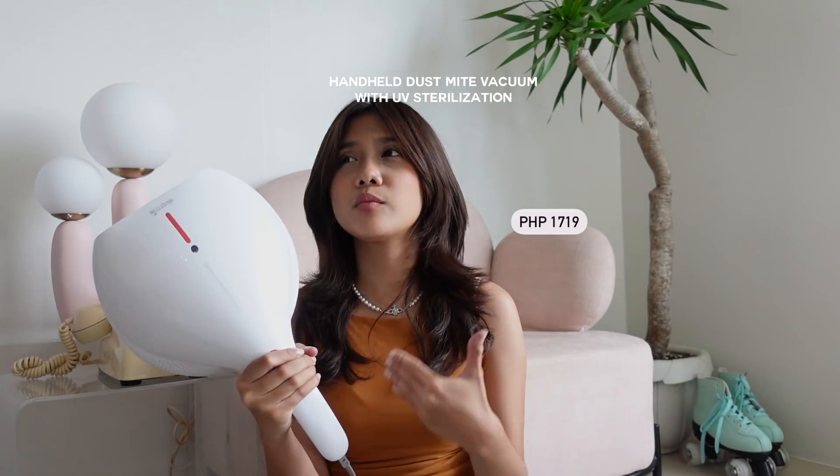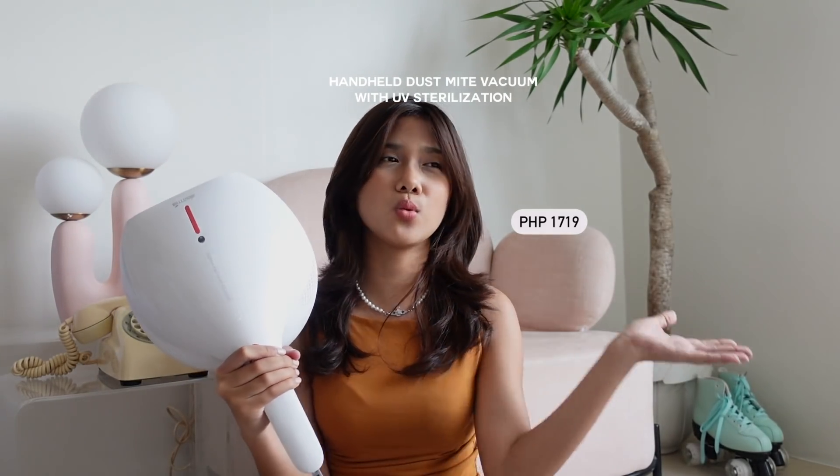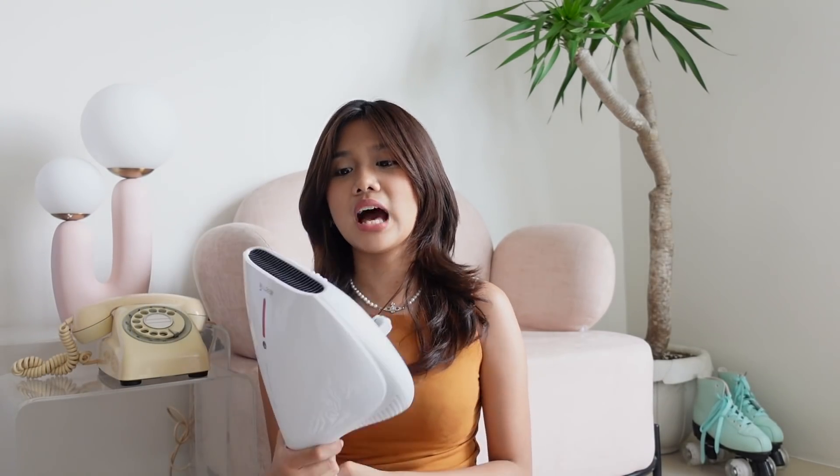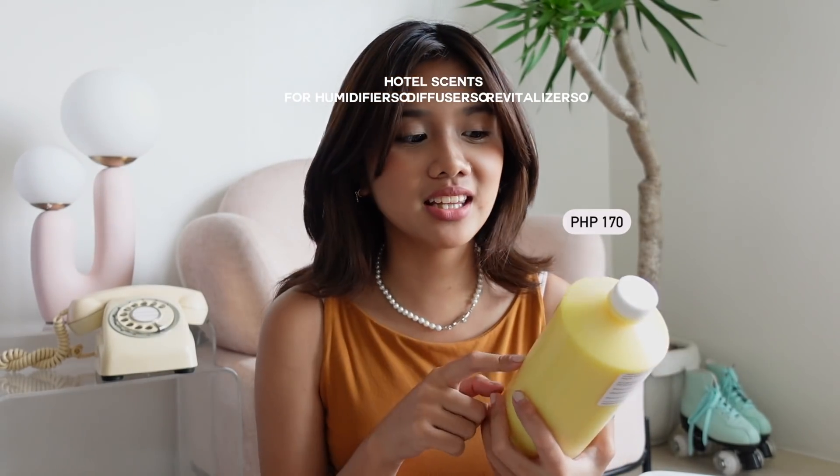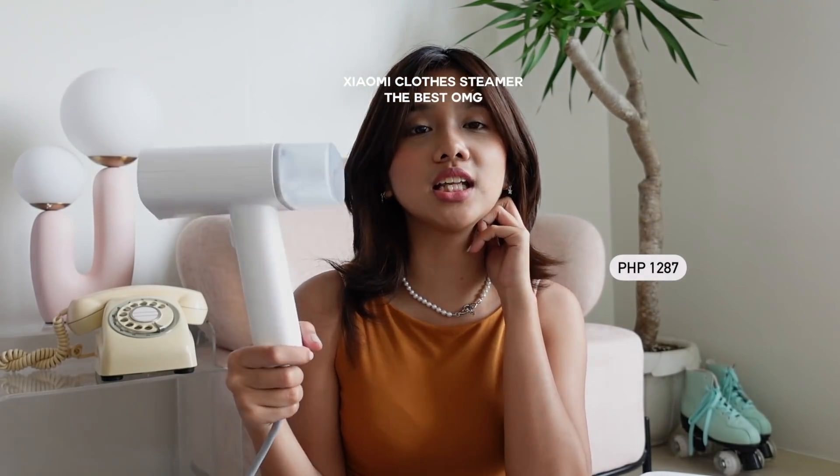I was pretty impressed with the humidifier and I'm actually going to buy another one. I don't want the small humidifiers anymore — I invested in the big one and it's super worth it. What I love about it is that it's just white and the light doesn't change colors, so it doesn't ruin the color palette. From the same store, I also got this vacuum that is specifically made for people with allergies like me — it's a great investment.